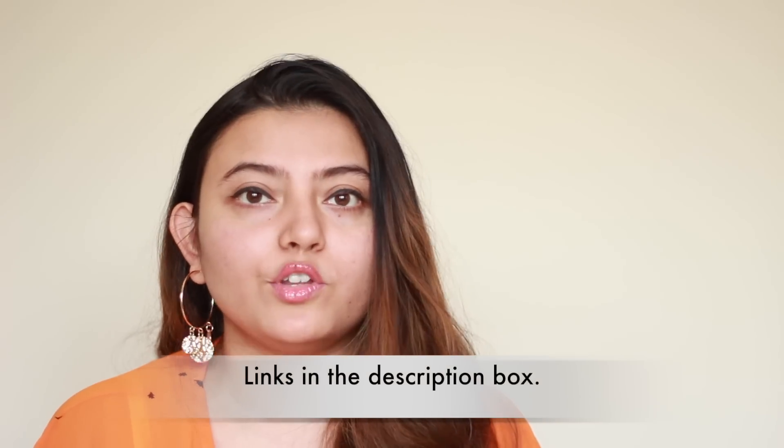I'll be leaving the links to all the products I've shown today in the description box below, so go ahead and click those to shop your favorites. That's it for today's video — let me know in the comments which is your favorite piece, and don't forget to leave your video recommendations. I love you guys so much and I'll be back very soon with another interesting video. Until then, be happy, keep smiling — bye!